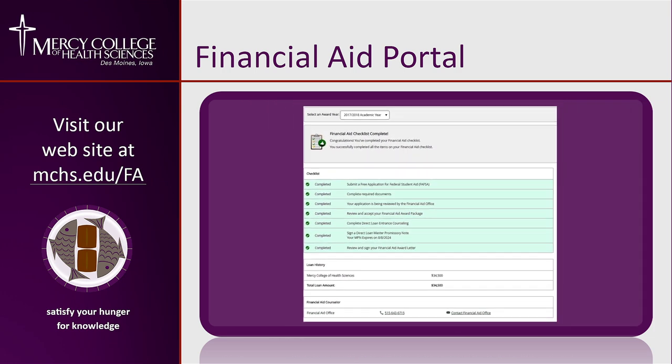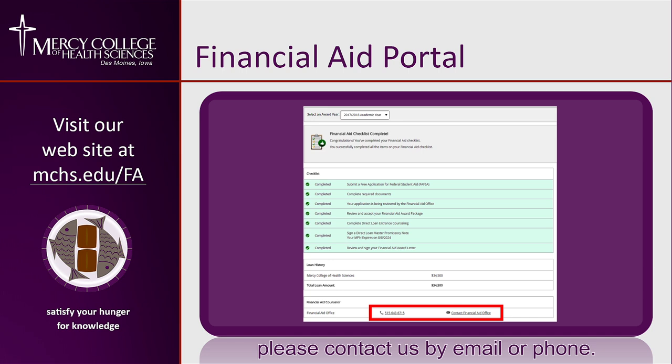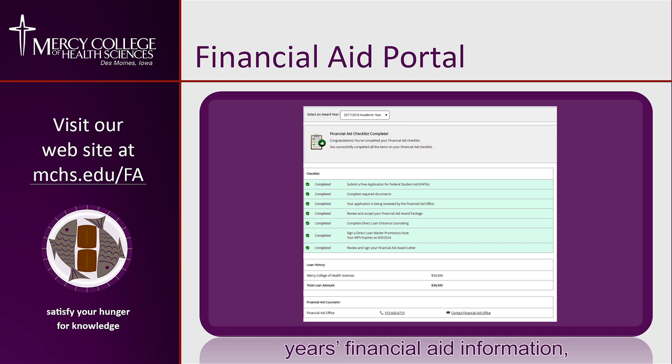If you need to make any changes to your financial aid once it's been accepted, or if you'll not be attending the full year, please contact us by email or phone. Additionally, if you need to review previous years' financial aid information, change the award year by clicking the drop-down menu at the top of the webpage.